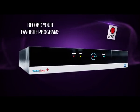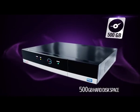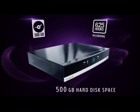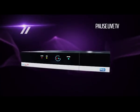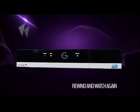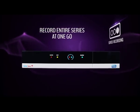Recording feature, so that you can watch your favourite programmes whenever you have time. 500GB hard disk to record up to 625 hours of TV programmes. Fast forward feature to watch a 3 hour movie in 2 hours flat. Pause feature so that you don't miss a single moment.